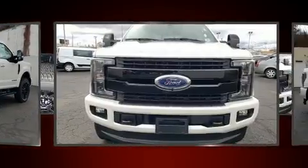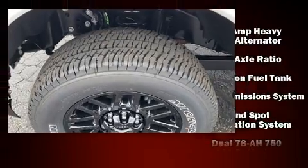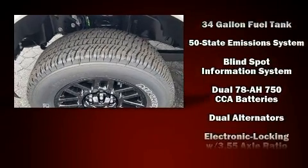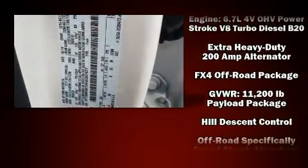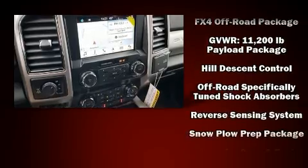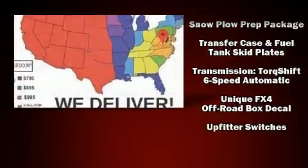Ford ensures the safety and security of its passengers with equipment such as dual front impact airbags, front and side impact airbags, traction control, brake assist, ignition disabling, and four-wheel disc brakes with ABS and electronic stability control supplementing mechanical systems.